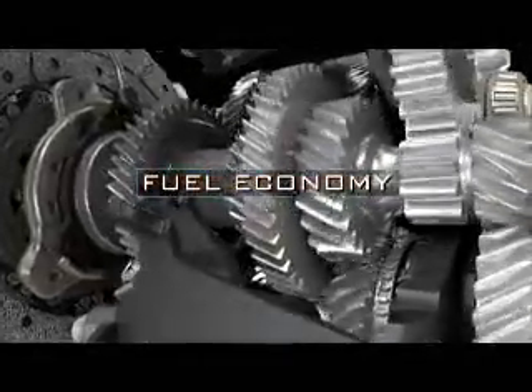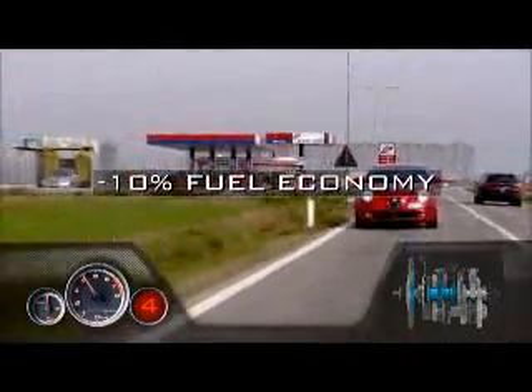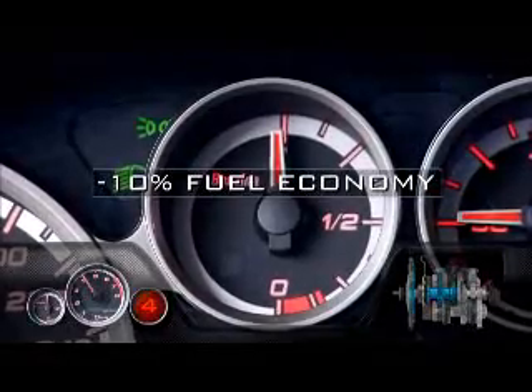Fuel economy — considerably better than that of a manual transmission and up to 10% better than an automatic.